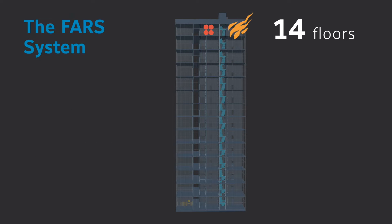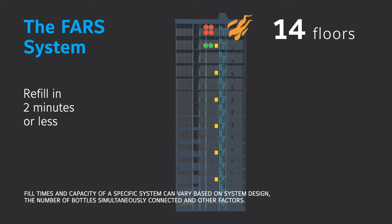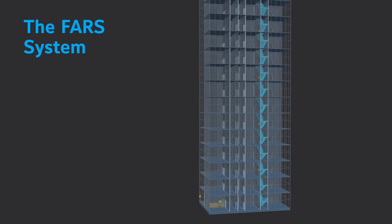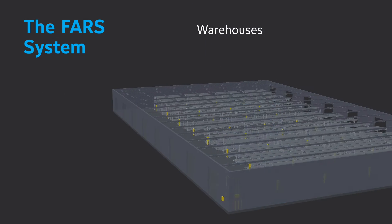The FARS system provides emergency air fill panels located throughout a structure, allowing firefighters to refill their air bottles in 2 minutes or less under full respiration, freeing more firefighters to focus on search and rescue operations and fire attack. FARS is designed for use in multi-story buildings as well as large horizontal structures.